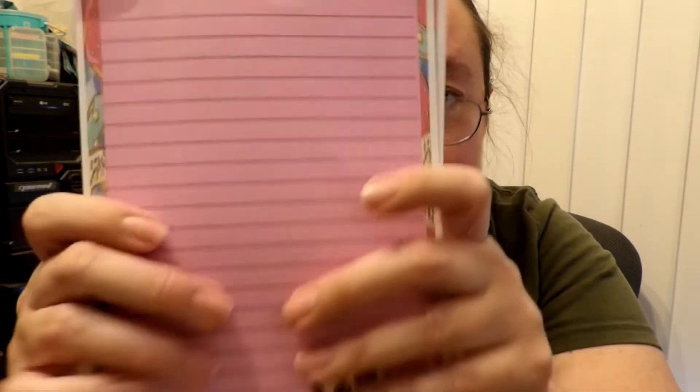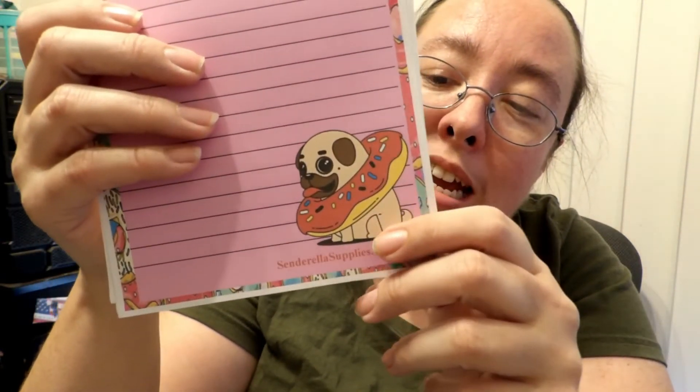Oh my gosh, these are super cute. So here's the cute little envelope — the pug and a donut. And then for the stationery, here's the stationery with the little pug and a donut. Super cute.